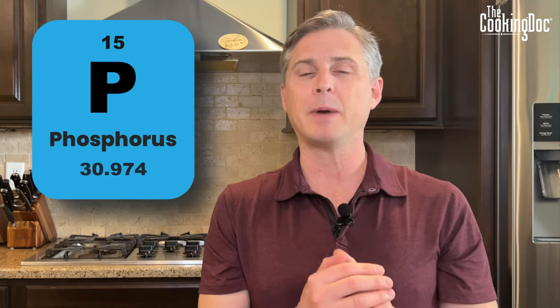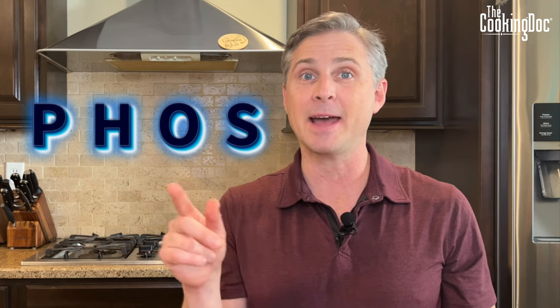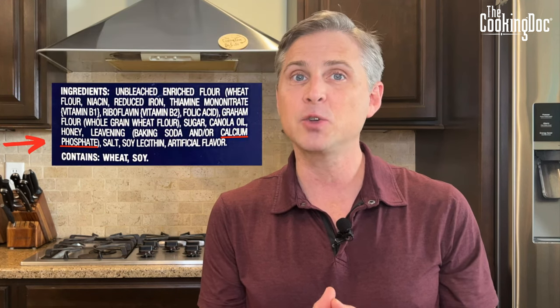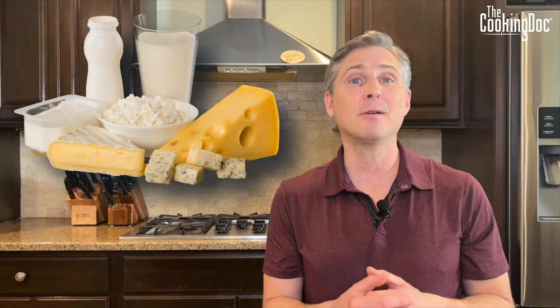Step eight: identify and eliminate sneaky phosphorus. This is really important for people with stage five kidney disease or on dialysis. Phosphorus is hidden as a preservative in many foods — look for the letters 'phos' on the label, which means phosphorus that's easy for your body to absorb. Try to eliminate or limit those processed foods containing phosphorus. Dairy foods also tend to have a lot of phosphorus, so limit dairy intake if your dietitian has told you that your phosphorus levels are high.